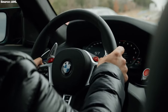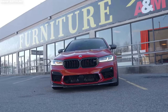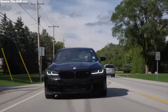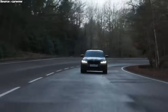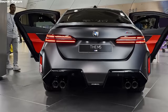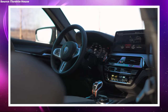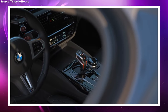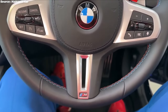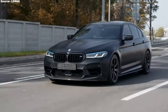The BMW M5 Competition has a 4.4-liter twin-turbocharged V8 engine, which is already a very powerful engine in its standard guise. But after a lot of work, this engine has been tuned to produce an amazing 1,200 horsepower. The improvements include better turbochargers, a stronger engine block, high-performance intercoolers, and a new exhaust system that not only makes more power but also makes a loud noise. An 8-speed automatic gearbox and BMW's xDrive all-wheel drive system send this huge amount of power to all four wheels, making sure that power is supplied smoothly and effectively.